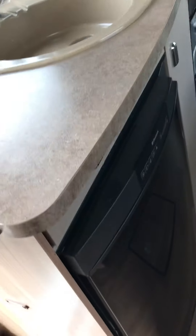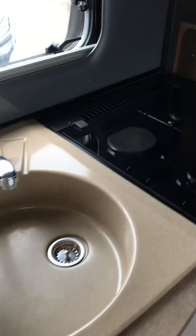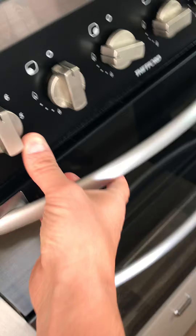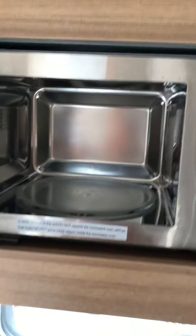The fridge works off gas, electric, and even when running off the battery. There's a nice freezing compartment for ice. The hob has one electric burner as well as three gas burners, plus a separate grill and oven — which looks barely used — and a very spacious microwave.